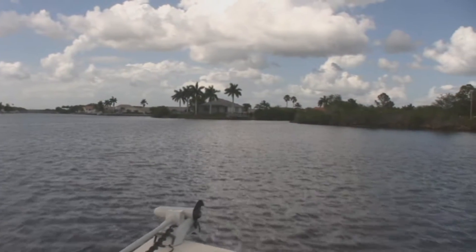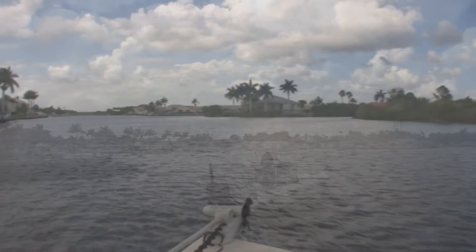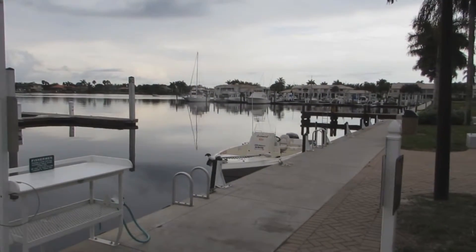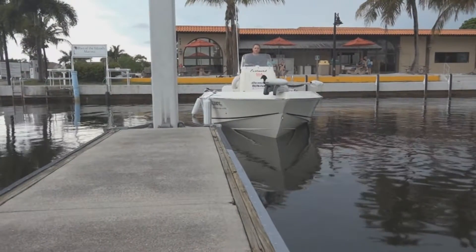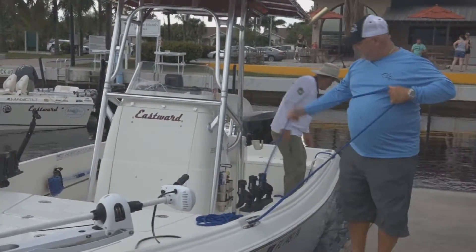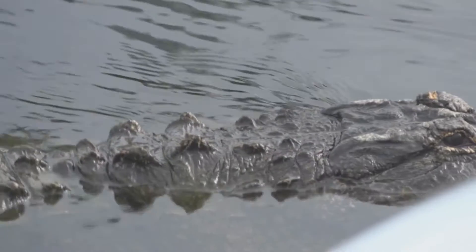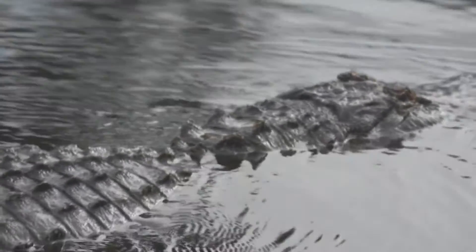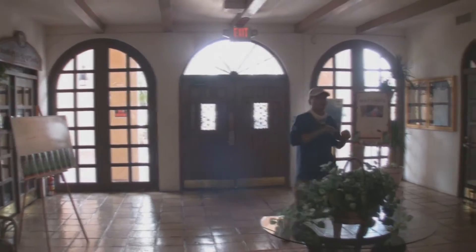Just before the resort, both sides of the canal are lined with beautiful private homes. Once you get to the end of the canal, look to the left and you'll see the marina to Port of the Islands. We pulled up to the main dock, checked in at the marina office, and got our slip assignments. As we were tying up the boats, we were greeted by one of the marina residents — after all, we are in the Everglades. But once he realized we weren't returning with fish to clean, he swam off and paid us no more attention.